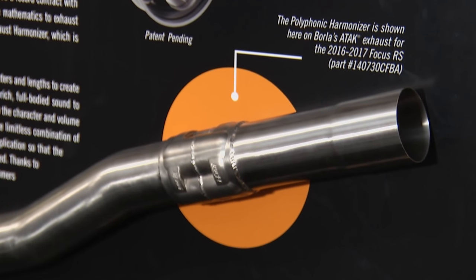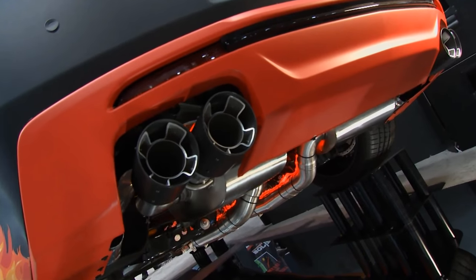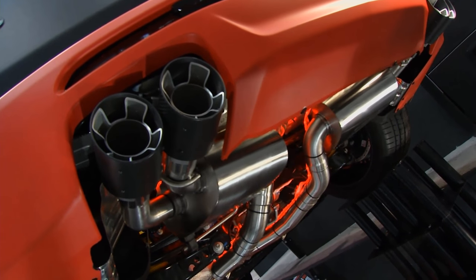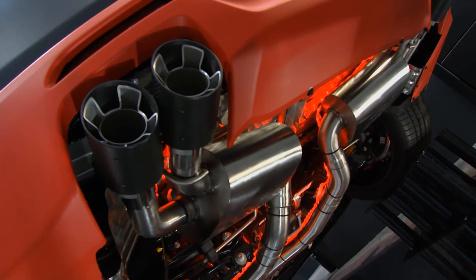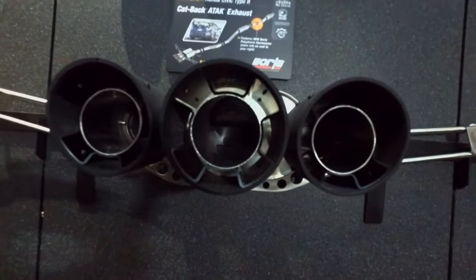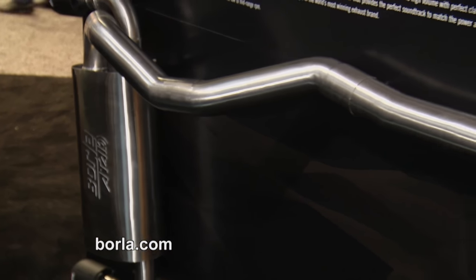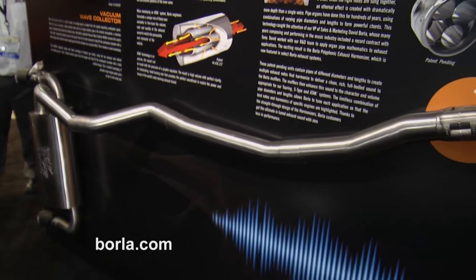We'll have another application with a little more mid-range or rasp to it. We can also control the popping and crackling on deceleration. It's been a lot of fun. The greatest thing about all these technologies is that they don't hinder performance in any way — you'll still get maximum performance from your exhaust system. Find out more at Borla.com.